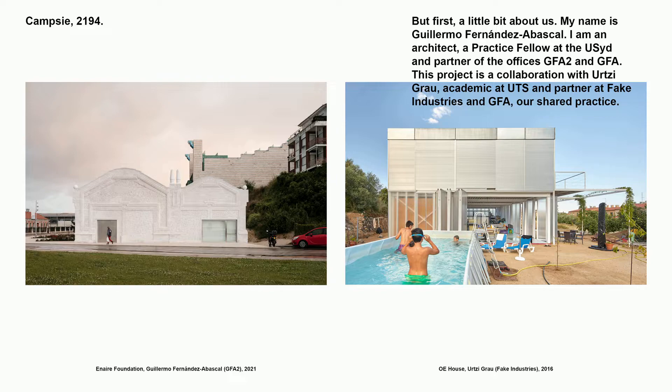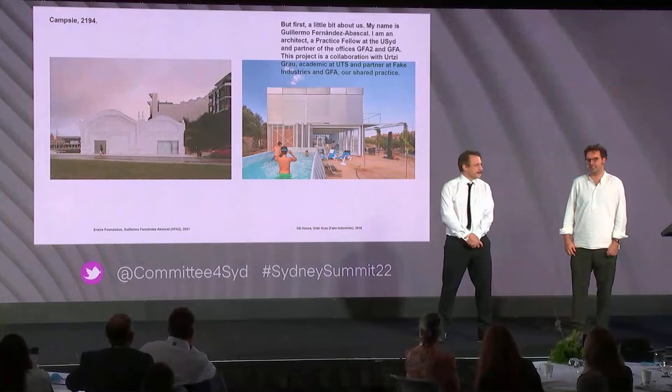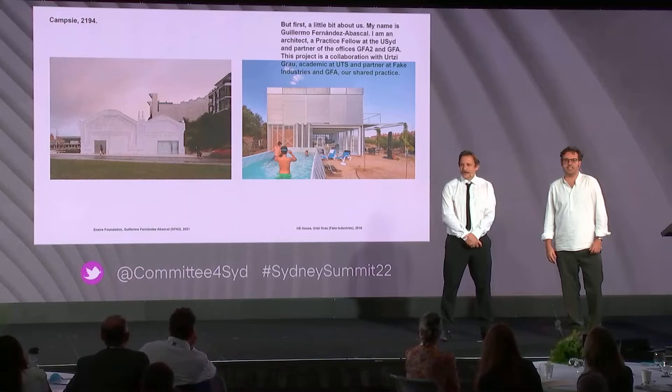But first, a little bit about us. My name is Guillermo Fernández Abascal. I'm an architect, a practice fellow at the University of Sydney and partner at GFA II and GFA. The project is a collaboration with Ursi Grau, academic at UTS and partner at Fake Industries and GFA — our third practice.